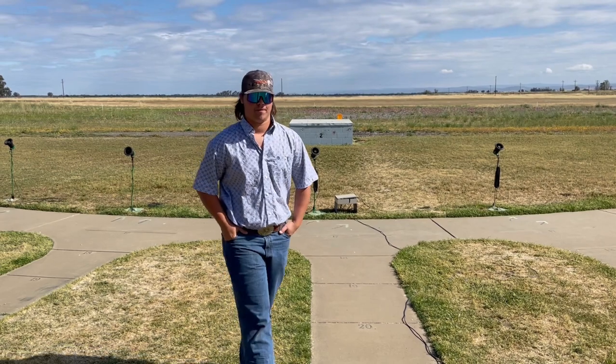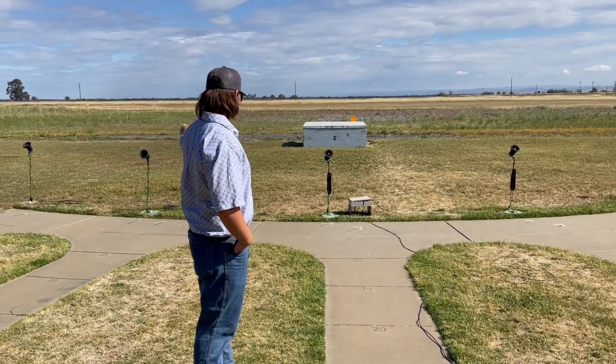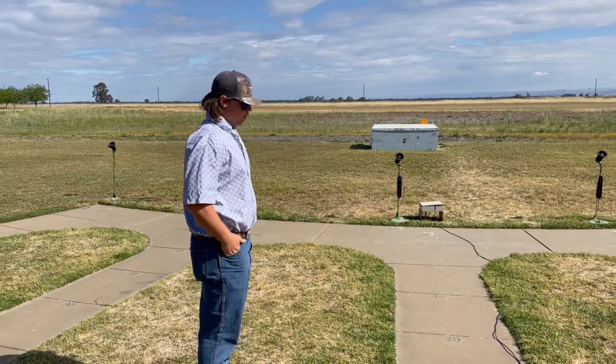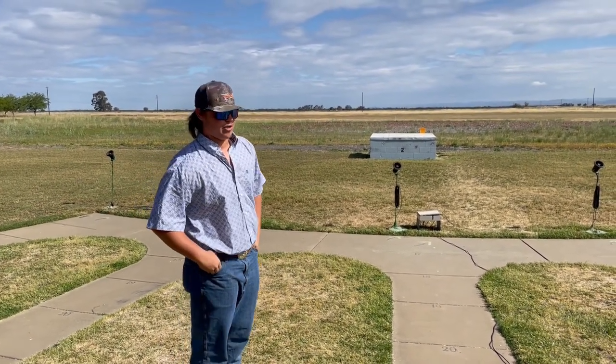This is trap. This is the first discipline. Trap is where you shoot five shells at each station to an accumulate of 25 shots. Each round, there is a different amount of targets that come out, and you try and shoot them out of the house. Let me demonstrate.